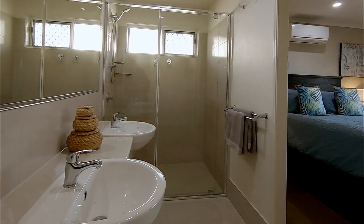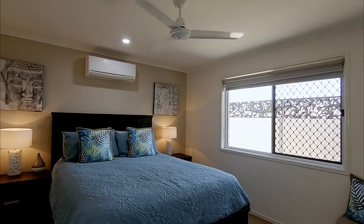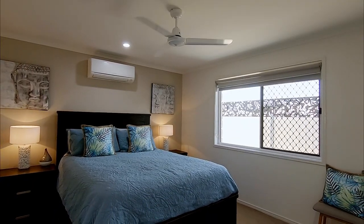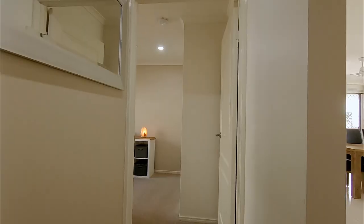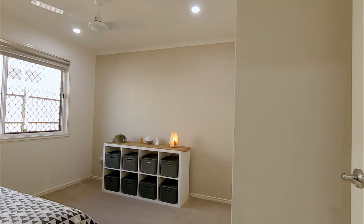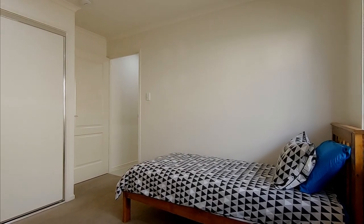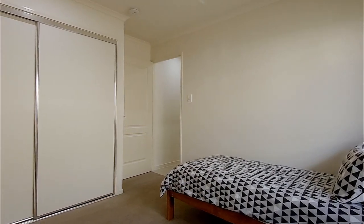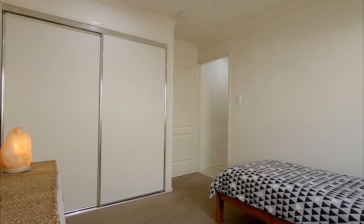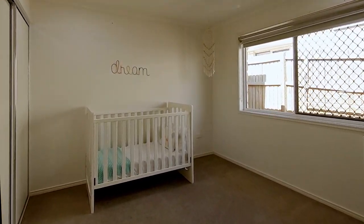The spacious main bedroom includes a lavish ensuite and large wardrobe, as well as reverse cycle air conditioning and a ceiling fan. The remaining three bedrooms all include built-in wardrobes and ceiling fans, and are cleverly spaced away from the main entertaining zones, making them ideal for children, teenagers, and those unexpected guests who are sure to arrive once they know you're living in beautiful Hervey Bay.